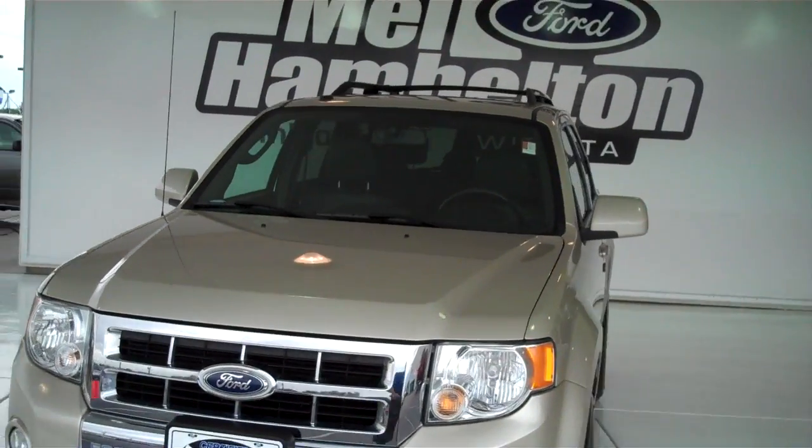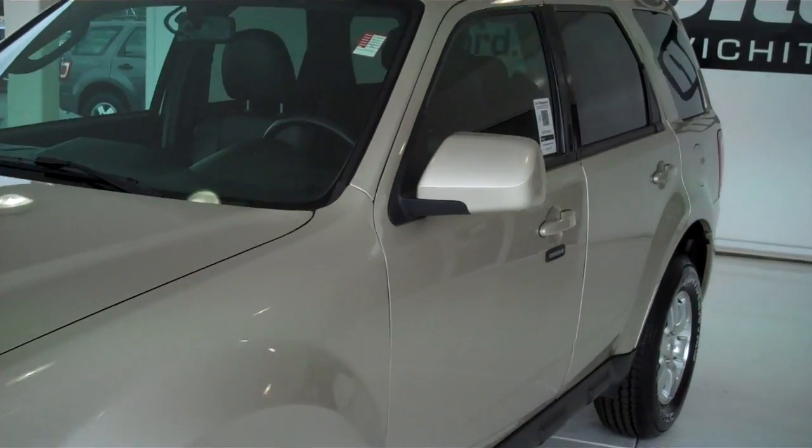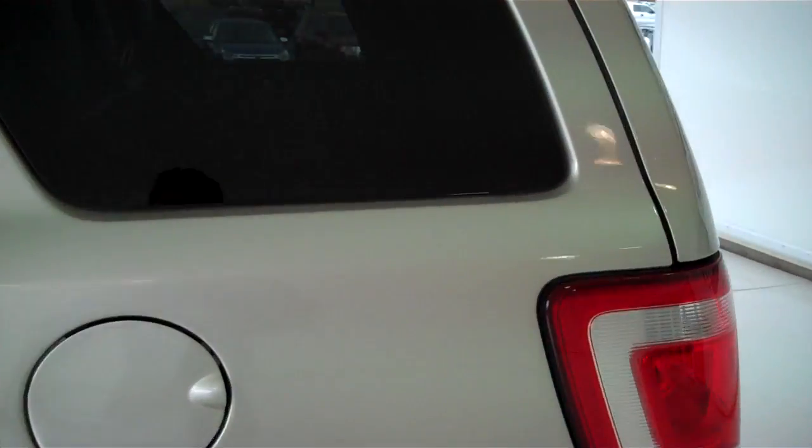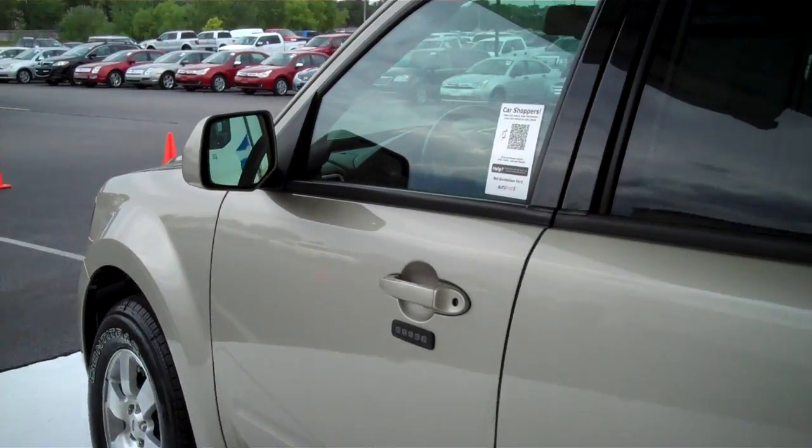P9065. Here we have a 2010 Ford Escape. This one is a limited edition in the gold metallic color.